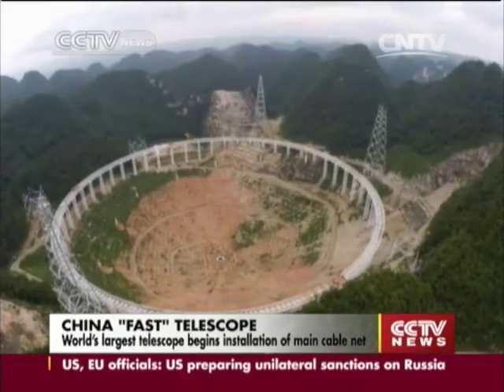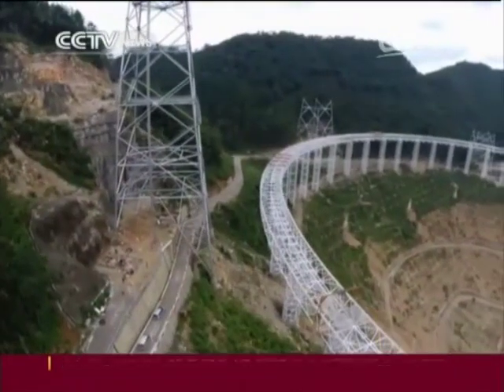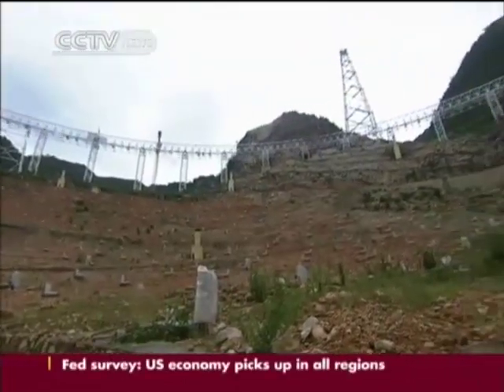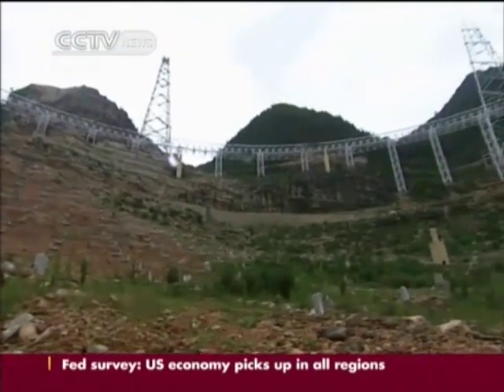It's the size of 30 football fields. The world's largest telescope stands in Dawadong, Pingtan County, a region featuring typical karst depressions. The karst valley, chosen from 300 possible locations, matches the shape of the huge bowl-like astronomical instrument.